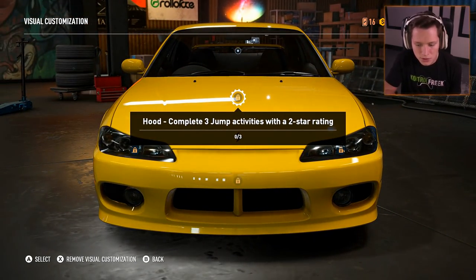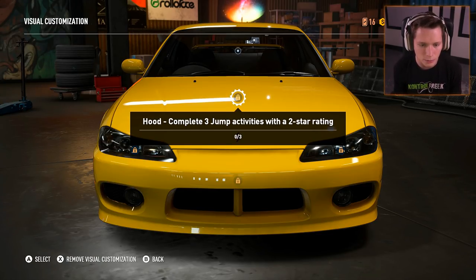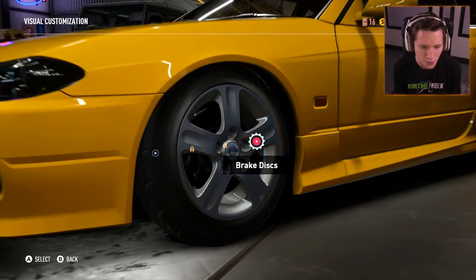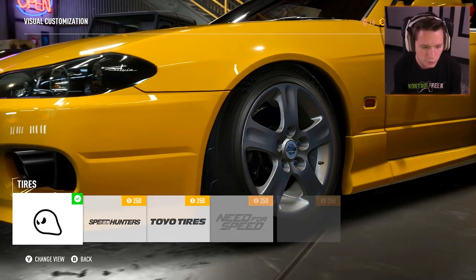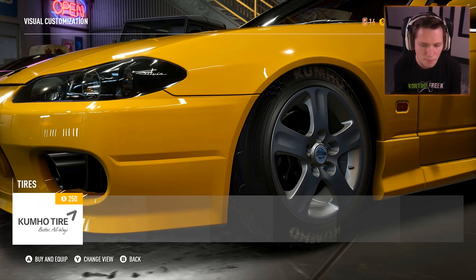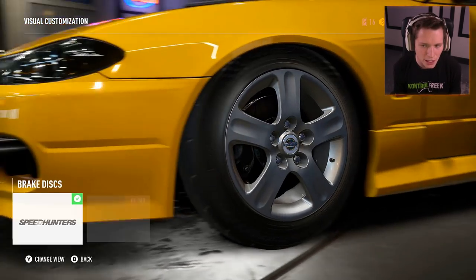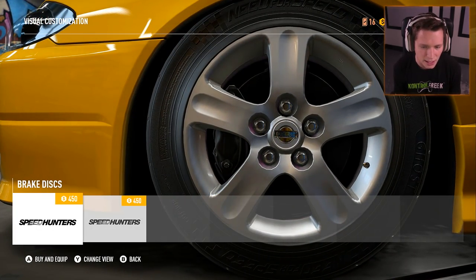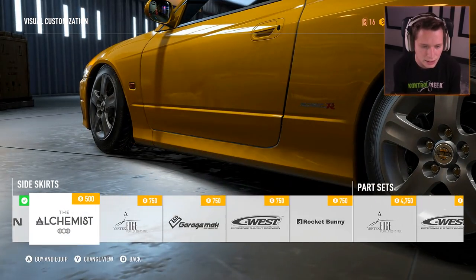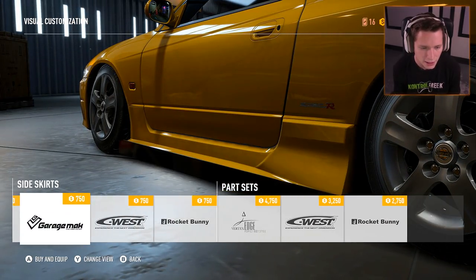We're still kind of in the beginning of this game so we don't have a ton of customizations unlocked. Looks like we need to complete some jump activities with two-star ratings to unlock hoods and stuff like that. We've got tires and brake calipers. I'm going to try not to spend a ton of money — a lot of you guys have been saying we need to save our money, especially towards the end game. Little things that don't make a big difference I'm not going to do, but side skirts — let's see what we're working with.